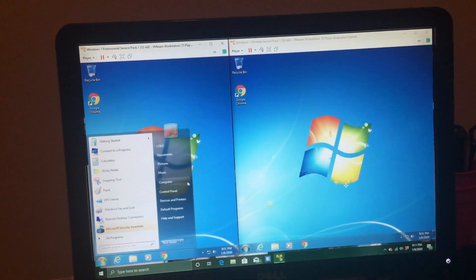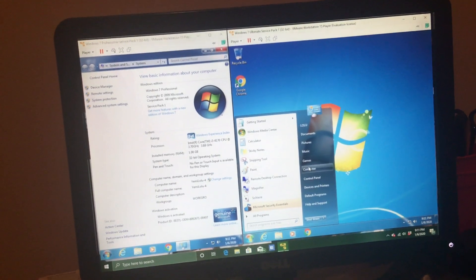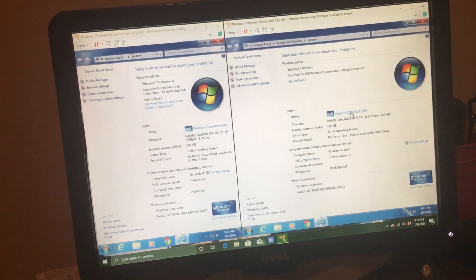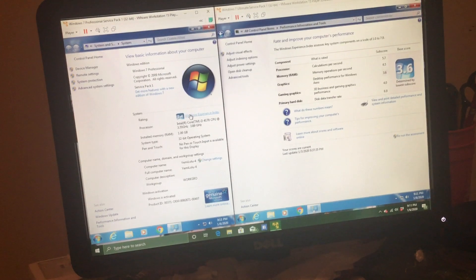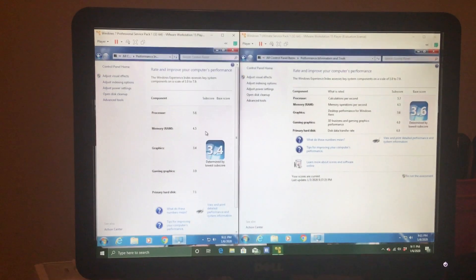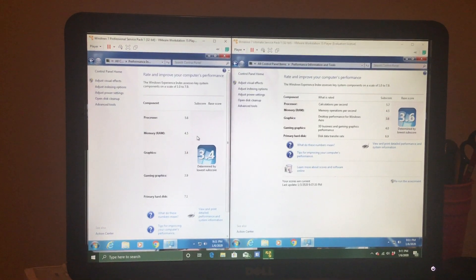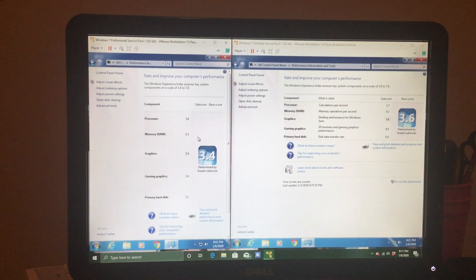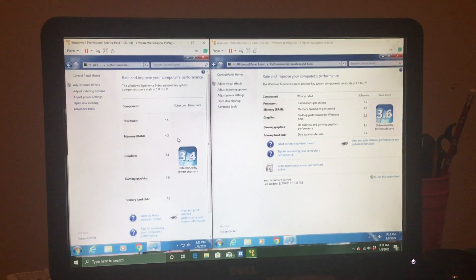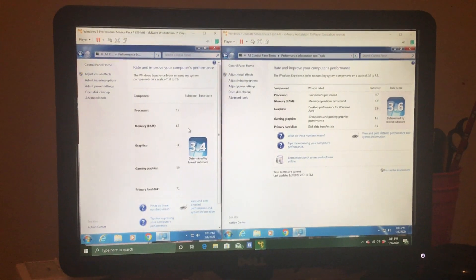Let's take a look at the specs and the Experience Index. For Windows 7 Professional: processor is 5.6, memory is 4.5, graphics is 3.4, gaming graphics is 3.9, and primary hard disk is 7.1. For the Ultimate version: processor is 5.7, memory is 4.5, graphics is 3.6, gaming graphics is 4.0, and primary hard disk is 6.9.